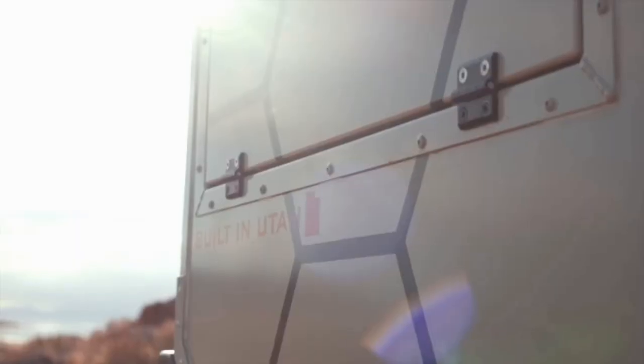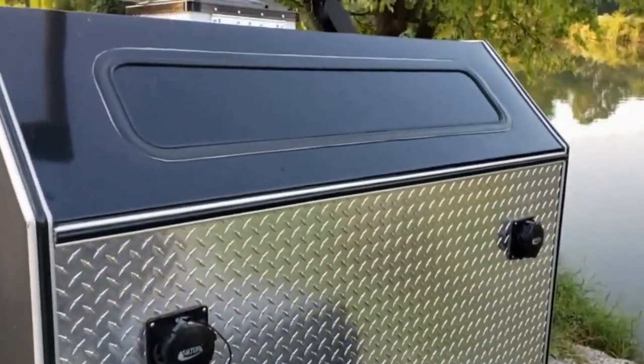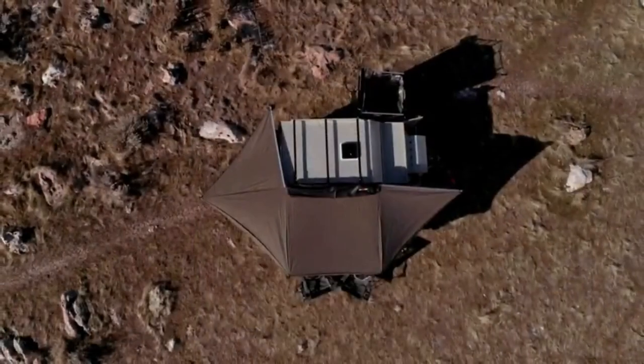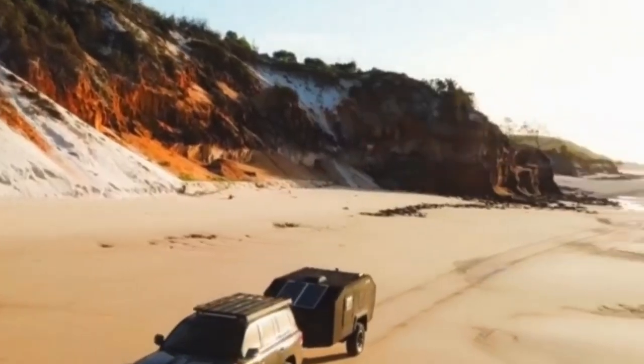The XTR has an extensive array of options including heating and air conditioning, generator and solar panels, an outdoor shower and much more to support and sustain life and comfort on your remote expeditions. Simply hook it up to your vehicle, head out into the wilderness and never look back.